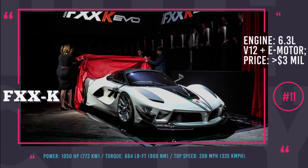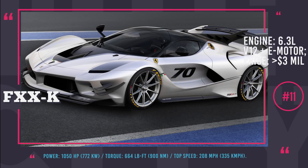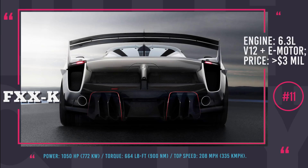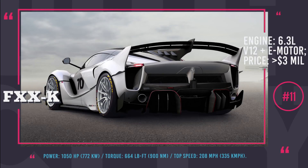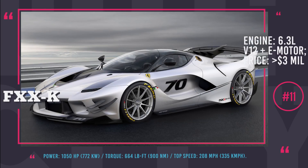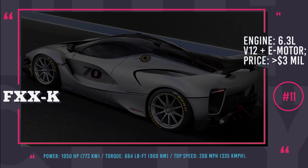Ferrari FXXK Evoluzione. This Ferrari is the next step in evolution of the track model FXXK introduced in 2014. It is part of the special Ferrari XX program that involves owners driving on a track under the supervision of instructors. There is a widely popular myth that these cars have to be stored at the Ferrari factory between training sessions, but that is false — an owner can take or do whatever they please with their hypercar. In essence, this is a LaFerrari on steroids due to tight cooperation between two engineering divisions. The installed powertrain is a hybrid 6.3-liter V12 producing 1050 horses and 664 pound-feet of torque. It is currently unknown how much the EVO will cost, but judging by the latest price of the base FXXK it should exceed 3 million dollars.